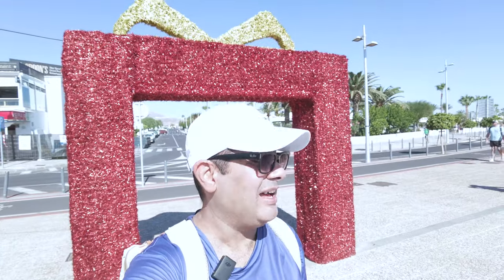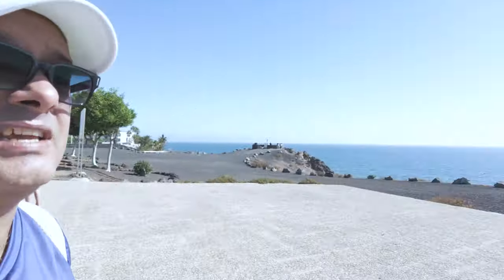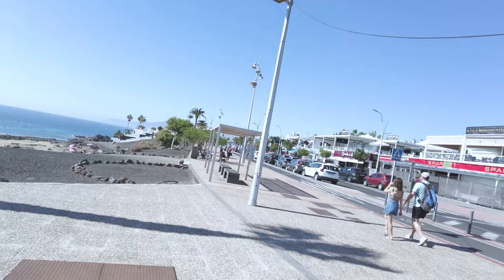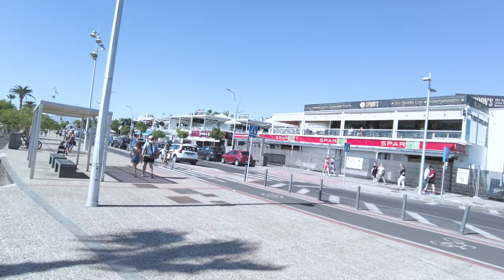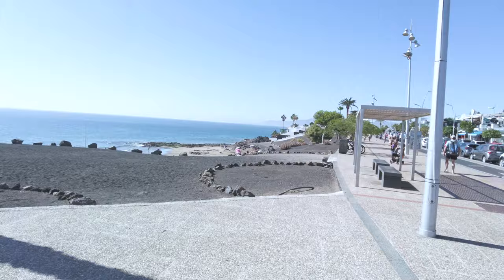Alright, here we are — I think I've reached the Puerto del Carmen area now. I'll put a map up so you guys know where I am. We've got this lovely beach in front of us, the smaller beach down there, and there are loads of bars and restaurants here — The Wat Indian, we've got Spoons Spa, and then some other restaurants, White Lion Bar.